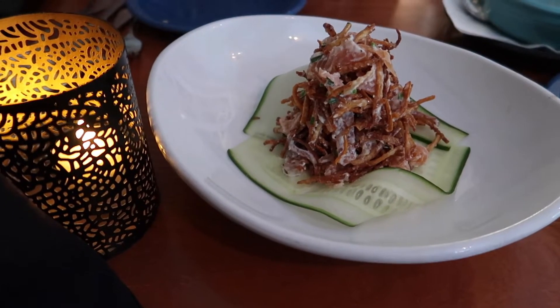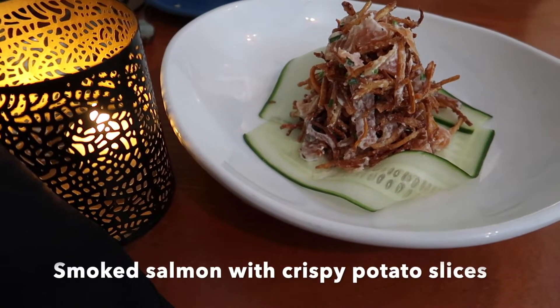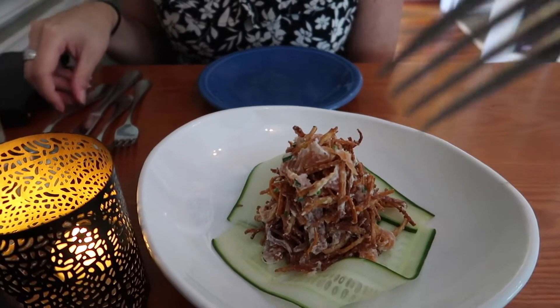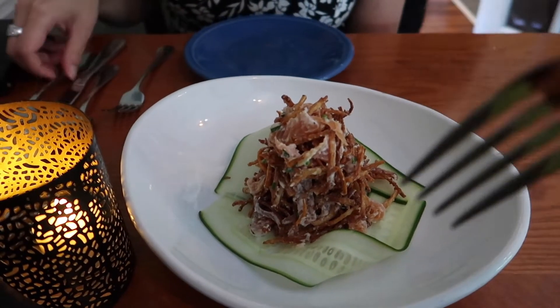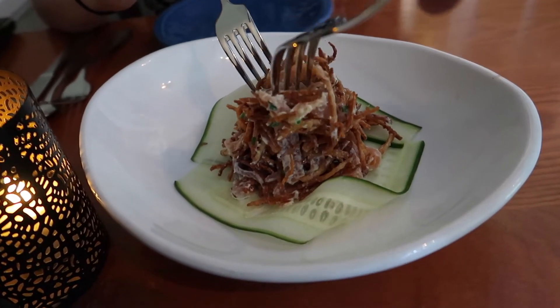So we got — what is this? Smoked salmon with something. The smoked salmon with... I guess we should get a fork. We're gonna dig in. Is that salmon on top, shredded? Wasabi — a little spice and wasabi. The salmon is nice, and then just the crunchiness of the potatoes. That is very good. It's a little spicy.